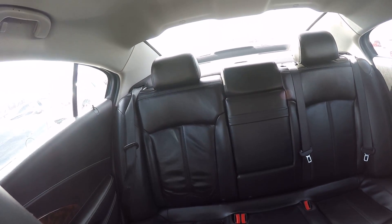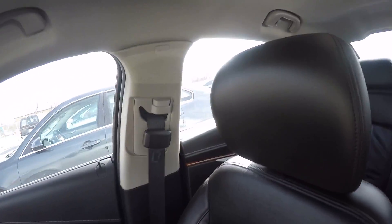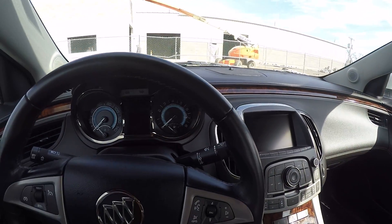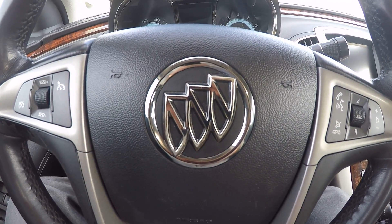All around a very nice car. Again, black leather interior, nice and clean. No rips, stains, tears or burns. No funky smells. All around a very nice 2012 Buick LaCrosse. Come see me, Zach Smith, at Paul Sherry. Check it out on the web at SherryChrysler.com.